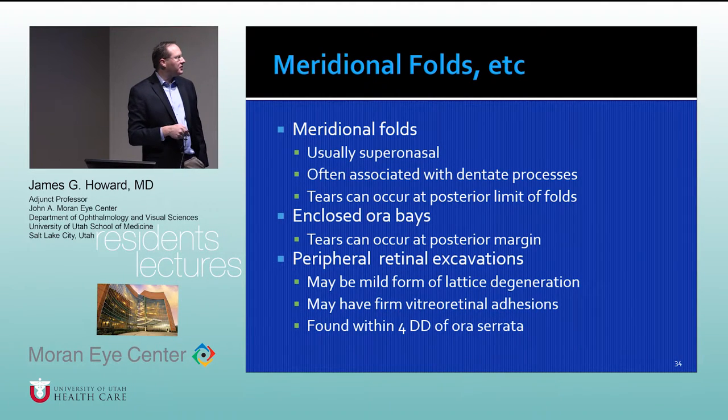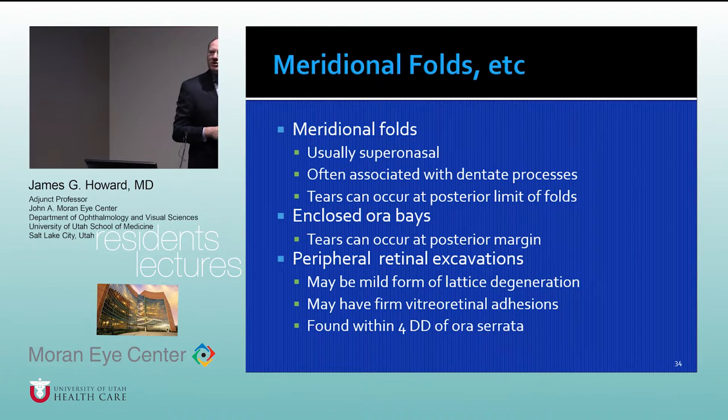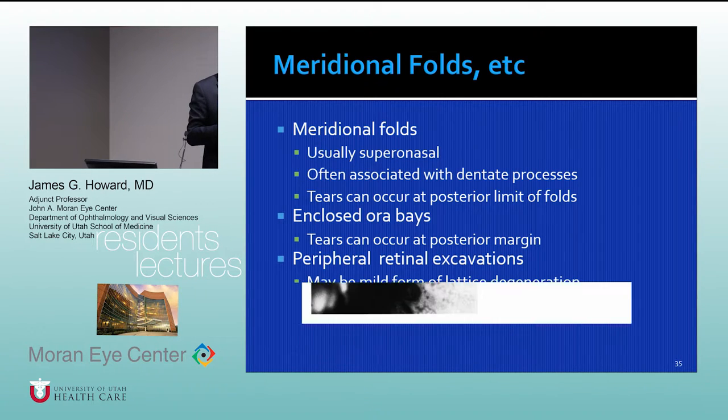Meridional folds, enclosed ora bays, and peripheral retinal excavations can also predispose to retinal detachment. Peripheral retinal excavations are probably a mild form of lattice degeneration — when you look in there you see funny stuff in the peripheral retina without the classic lattice appearance, but it probably represents a peripheral retinal excavation. It lacks the classic hallmark features of lattice degeneration such as white lattice-like vessels and pigmentary changes.